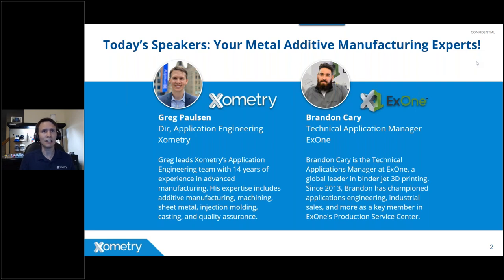I'm excited to introduce Brandon Carey, co-hosting this event. Brandon is the Technical Application Manager at X1, working there for over eight years in roles from designer to application engineer and sales. His focus is helping customers adopt binder jetting manufacturing. He has collaborated on patents, received business leader awards, been featured on MSNBC and Business Week, and holds a bachelor's degree in industrial design from the Art Institute of Pittsburgh.